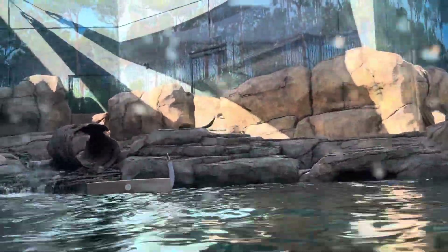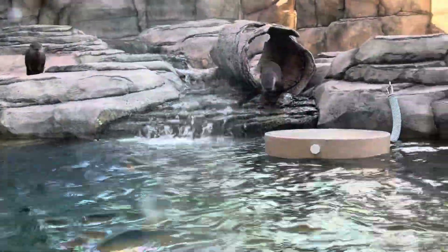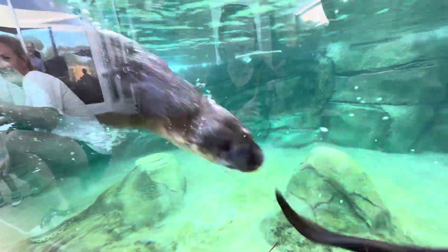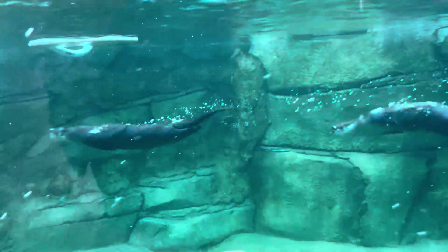Then we have Stella and Finn, two North American river otters. Y'all, this enclosure is incredible for these two. They are actually sisters, and you can see how happy they are playing around — some of the most fun I've seen two otters having in an enclosure.